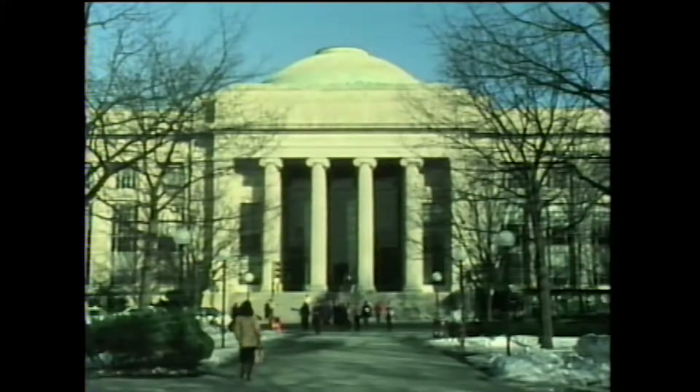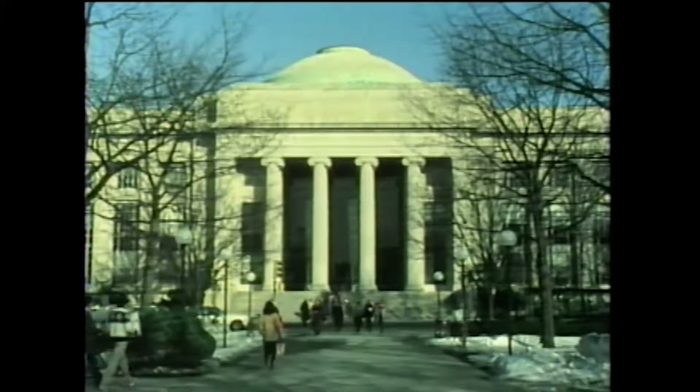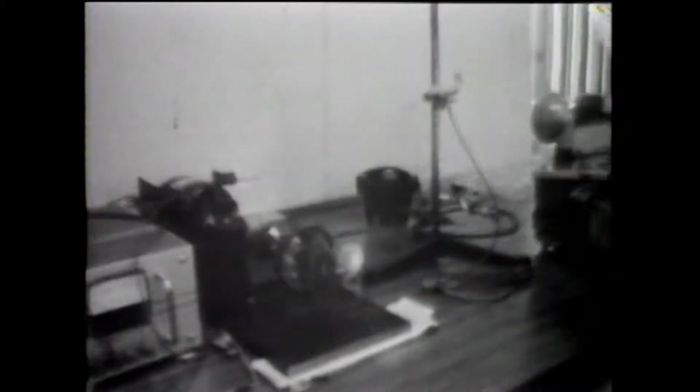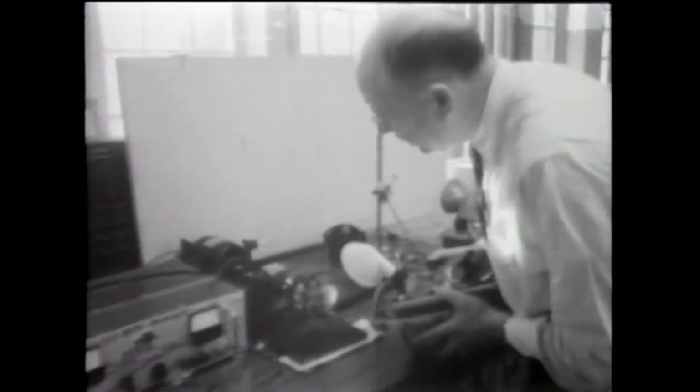It was during the course of his graduate studies in electrical engineering that Doc designed and developed the strobe. He needed a way to observe parts that move so quickly that they were a blur, and it was for this purpose that he invented something new — an incredibly brief, controllable, and repeatable flash.